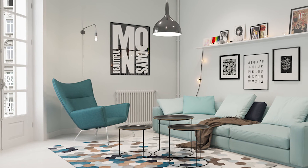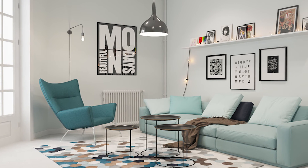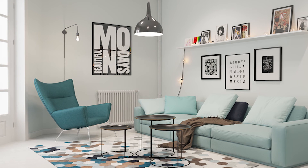You don't need a ton of space to execute these ideas. Complementary shades of teal in the lounge chair and modern sofa, along with ultra smooth lines, are perfect here.